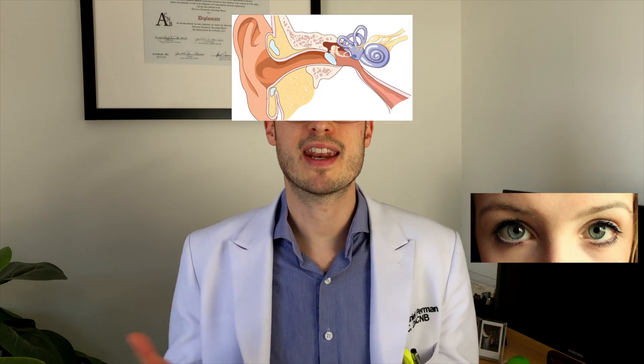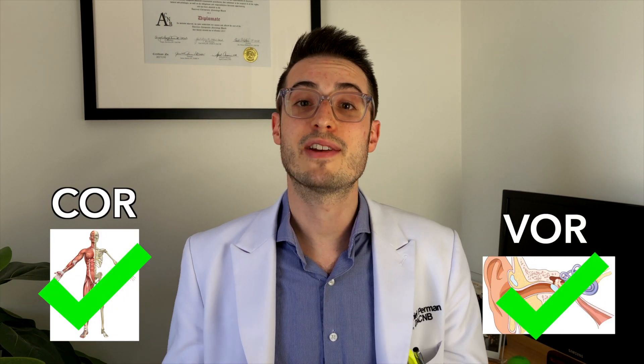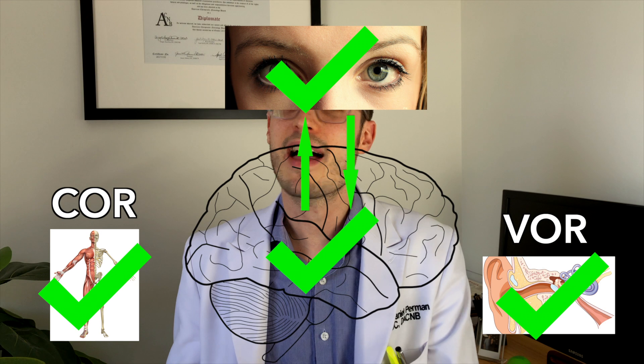So to recap: when I've said in previous videos that the purpose of gaze stability exercises are to retrain the way your eyes, head, and neck all move together so that your brain can better understand where your body is in space — what I'm really saying is that gaze stability exercises train your VOR and COR so that your brain can better control your eye muscles, which allows your eyes to send a clearer picture to your brain. In reality it's a bit more complex than this, but this is the overall basis of gaze stability and how our brain creates general body awareness.